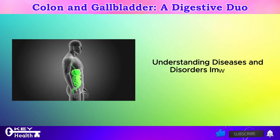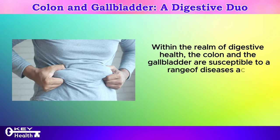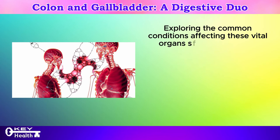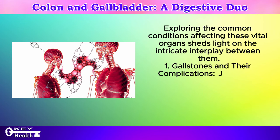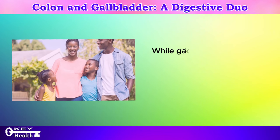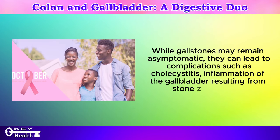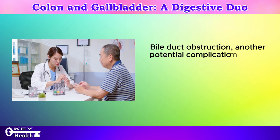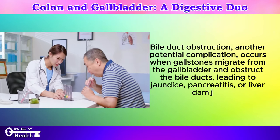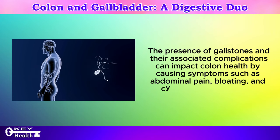Understanding diseases and disorders impacting the colon and gallbladder: the colon and the gallbladder are susceptible to a range of diseases and disorders that can intersect and influence one another's function. Gallstones represent a prevalent condition affecting the gallbladder, characterized by the formation of hardened deposits within its lumen. While gallstones may remain asymptomatic, they can lead to complications such as cholecystitis — inflammation of the gallbladder resulting from stone obstruction — bile duct obstruction, jaundice, pancreatitis, or liver damage. These complications can impact colon health by causing symptoms such as abdominal pain, bloating, and changes in bowel habits.